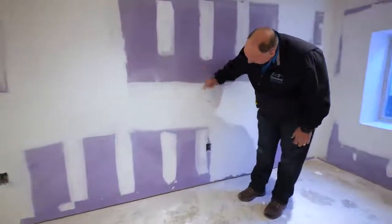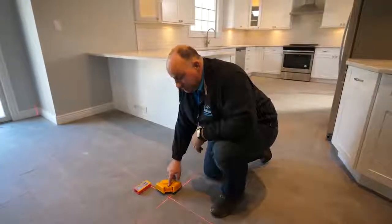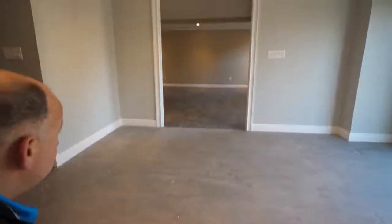Our clients at Center Island Contracting require us to deliver the best finished products that we can, and the only way we're able to do that is using companies like PLS and partnering up with them. Their support in the field is excellent — field reps come around regularly and go over different products and new technologies that are coming out, and it just can't be beat.